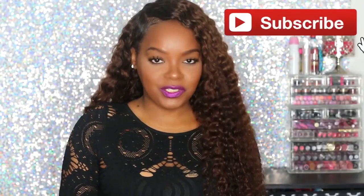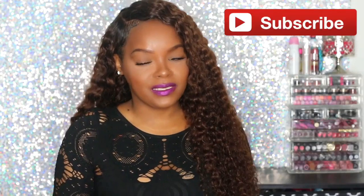Hi everybody, what's up, it's Kiki and welcome back for another video. If you're not already subscribed to my channel, make sure you hit the subscribe button and become part of the Kiki Squad. Hit that notification bell so that you are notified when I post new videos.